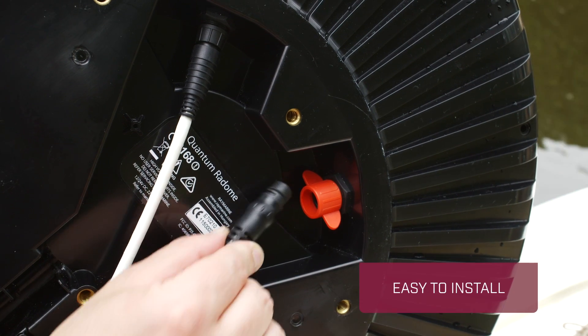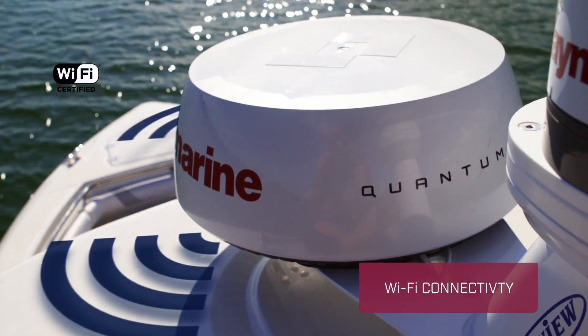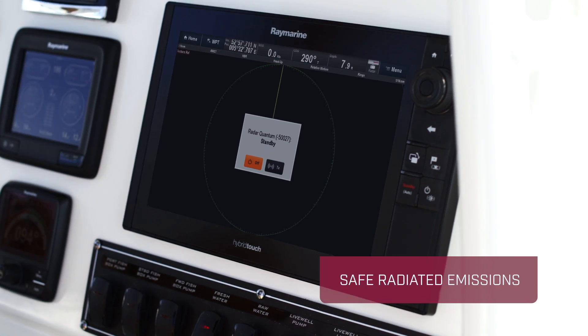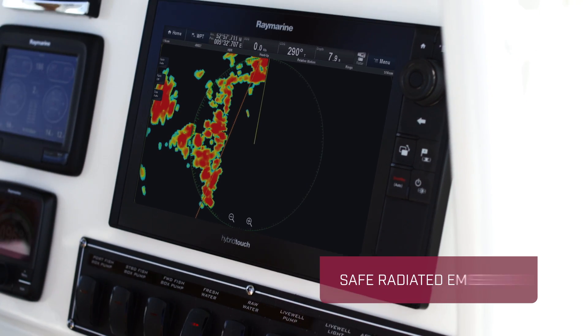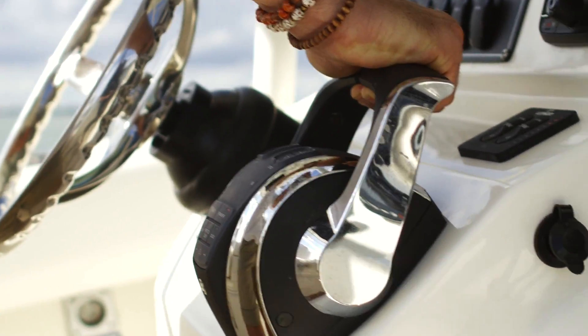Quantum is easy to install. Simply connect the power cable and use Quantum's integrated Wi-Fi to sync with the Raymarine multifunction display. Quantum has safe radiated emissions and doesn't require a lengthy warm-up time. Just power up and go.